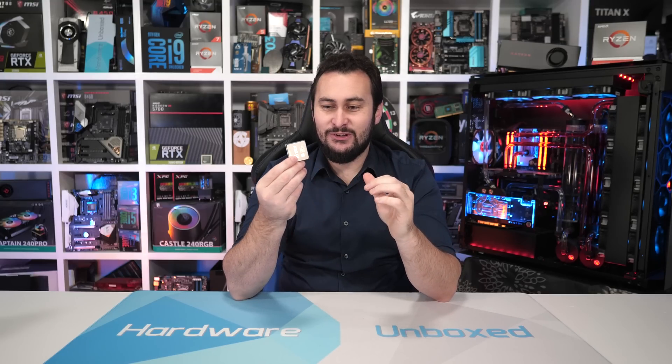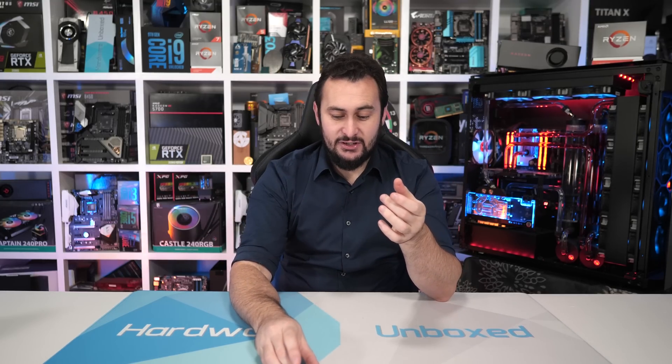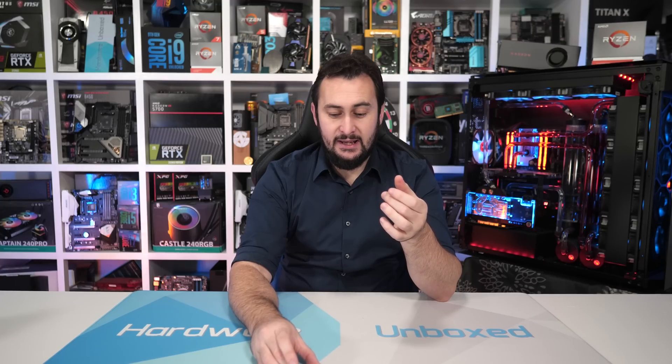So if you want to hear more about that, feel free to watch that video. But yeah, this little guy here is dead. The good news is I do have a replacement now, so I was able to go back and compare the IPC performance between a single chiplet with eight cores enabled to a pair of chiplets with four cores enabled in each one. So all that testing will be in this video now that I have my replacement 3900X.